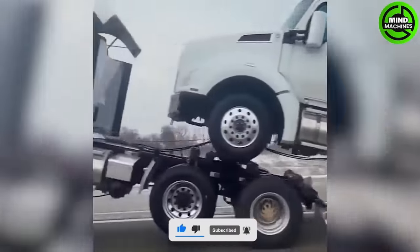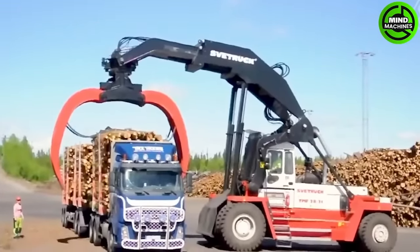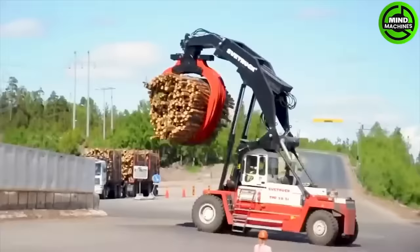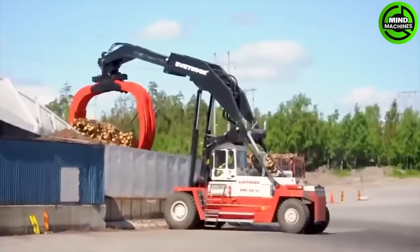Have you ever seen these trucks move like this before? The Vitruvian TMF 2821 is a robust forklift designed for heavy timber unloading in timber yards and logging sites, making it ideal for handling large and heavy logs with ease.